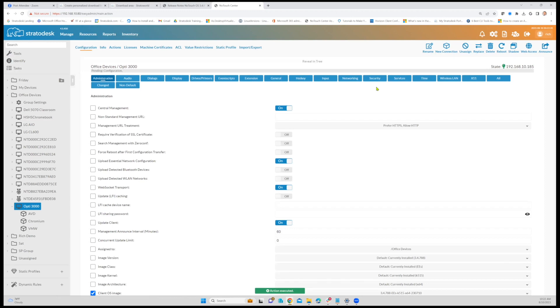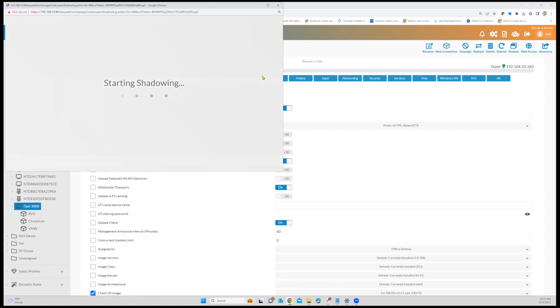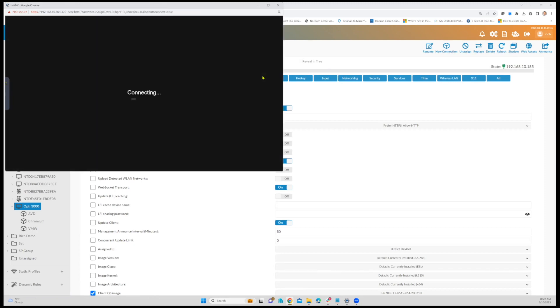Once I've set those parameters and properties via NoTouch Center and done the announcement, I know those properties are going to go out to that device. Within NoTouch Center, I can shadow that device — we're doing a secure tunneling shadow connection — and you can see right there that the VMware connection has already been received at the endpoint. The user can simply click on that Horizon desktop connection, be presented their login, and have their connection. The nice thing is the advantage of the high-performance Linux OS — it's very secure, we provide all the different VDI connection types, and the ability to manage those devices across the enterprise, whether work from home or in the office, and provide full ability to support those devices.